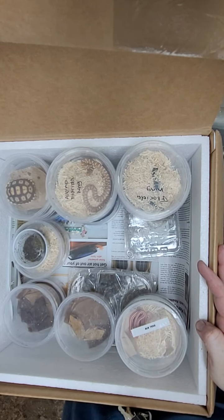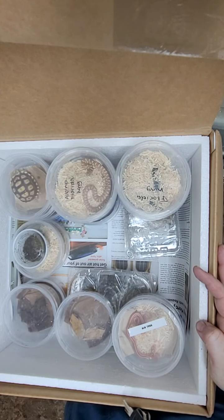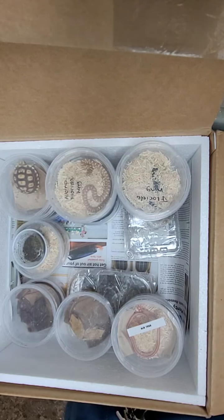So if you can, like the channel and subscribe. That's pretty much all we got in this week. Hopefully we'll get some more orders in next week and we can do some more videos for you. Have a good one — alright guys, bye.